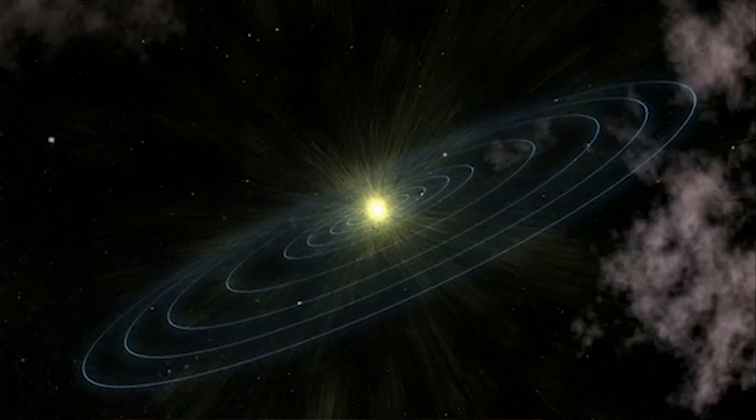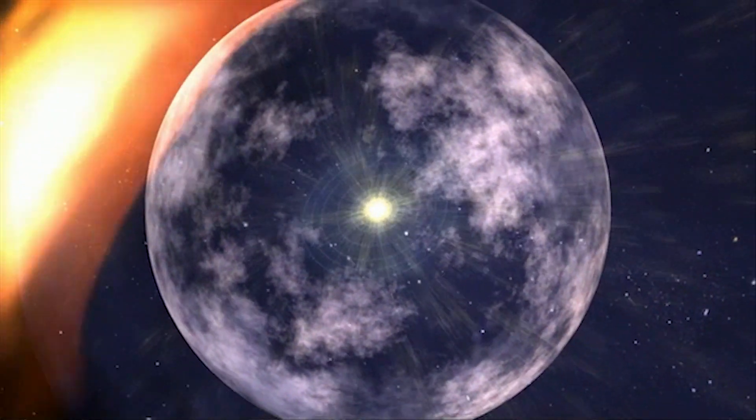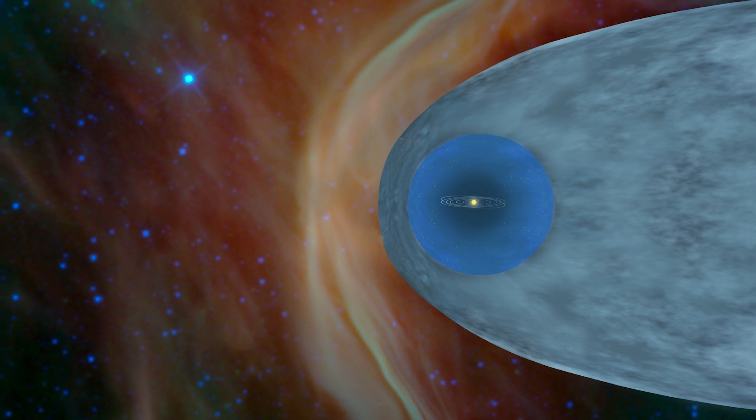The Sun creates this huge bubble of plasma — ionized material — that goes outward at a million miles per hour and creates a bubble. Inside the bubble, most of the material and the magnetic field have come from our Sun. Outside the bubble, most of the material comes from other stars that exploded 5, 10, 15 million years ago.